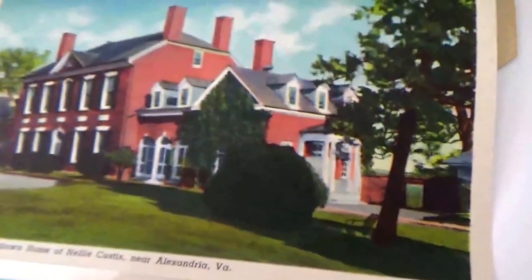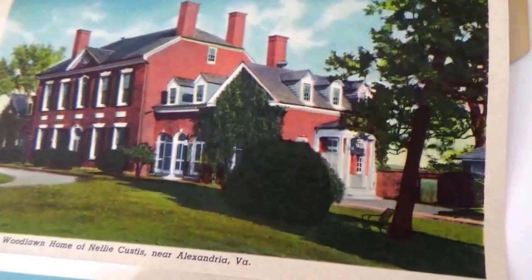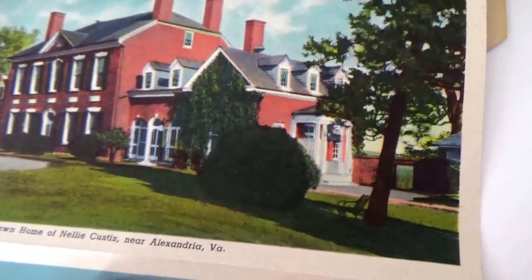The nice thing about these folders is you flip them and you get some more. I'll flip them and turn them around for you, just to make sure we have it all. Here is Woodlawn's home.